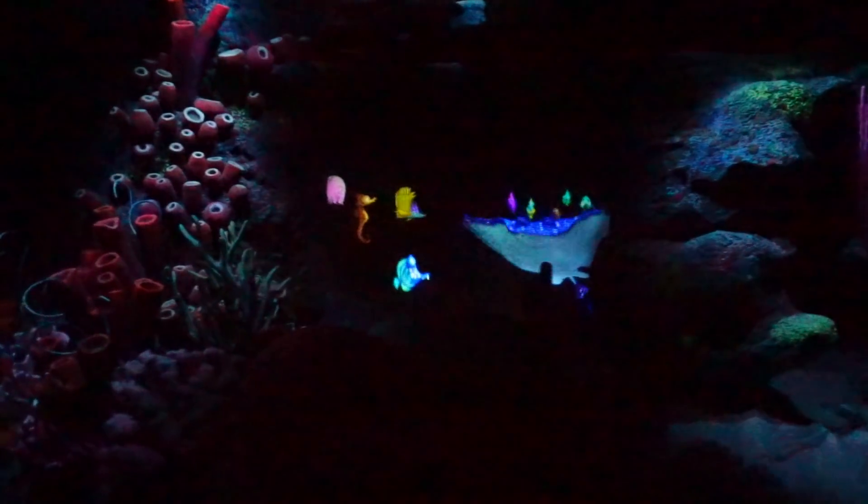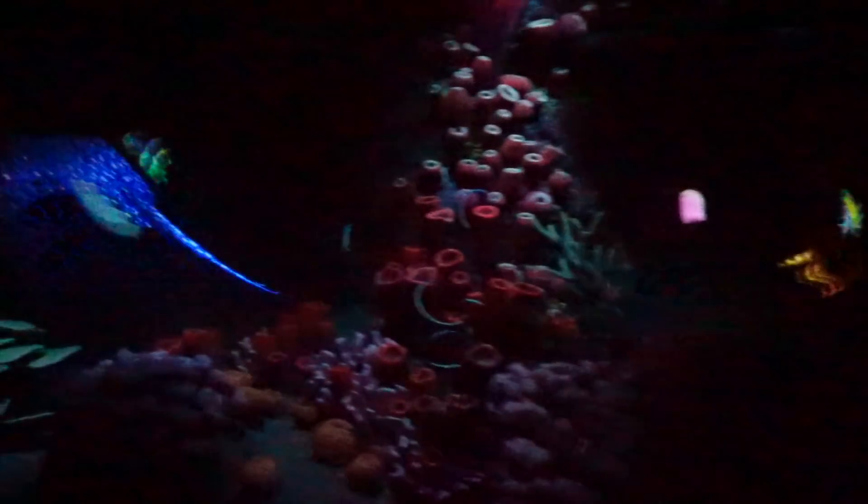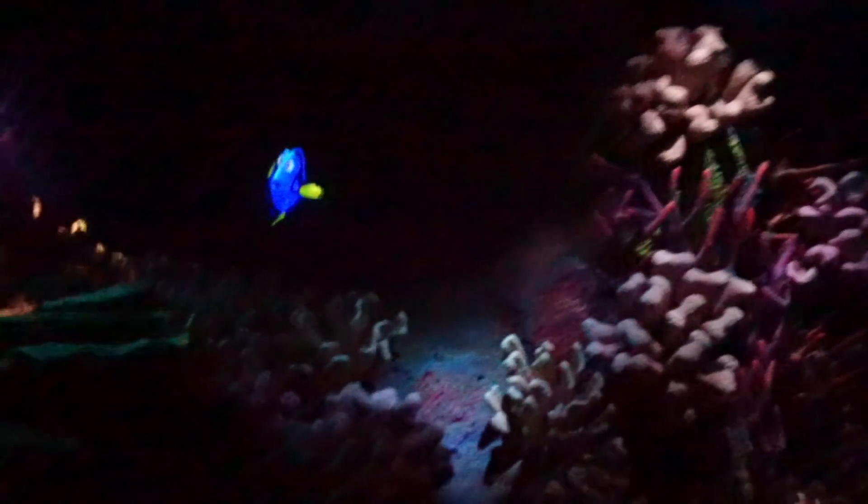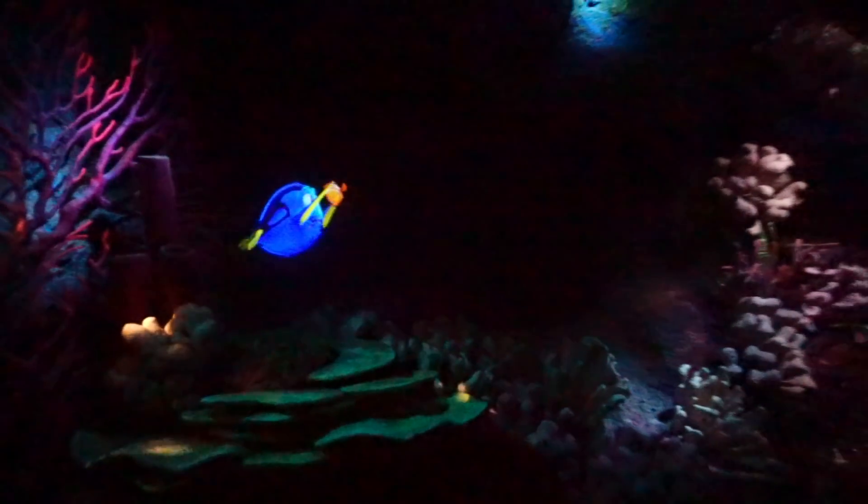There's Ray! The ride continues with Marlin searching for Nemo and running into Dory. Dory asks: 'Is he orange with white stripes and looks kind of like you, only smaller?' Marlin replies: 'Yes, have you seen him?' And Dory responds: 'Seen who?' — classic Dory short-term memory. And here are the jellyfish — that section of the ride is coming up next.